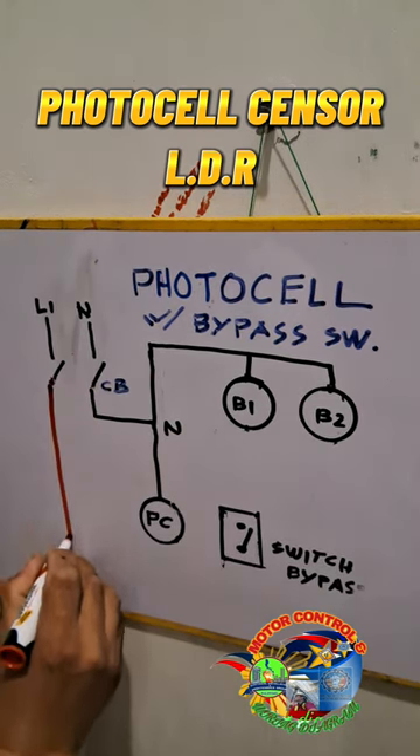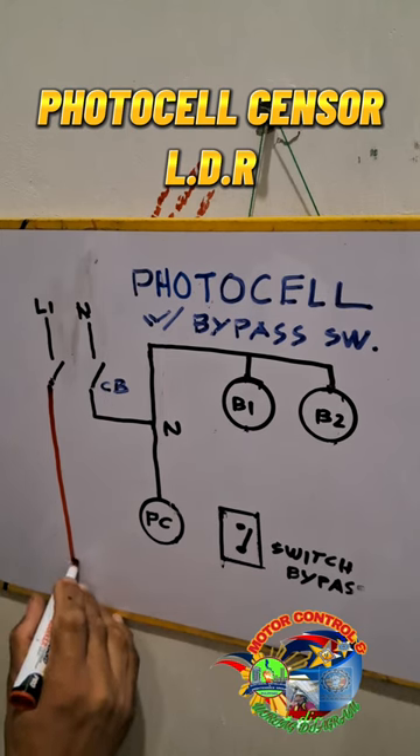Higher intensity light will cause a lower resistance, whereas a lower intensity of light will cause a higher resistance.